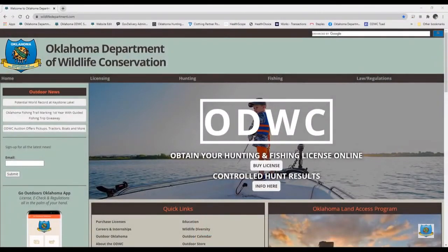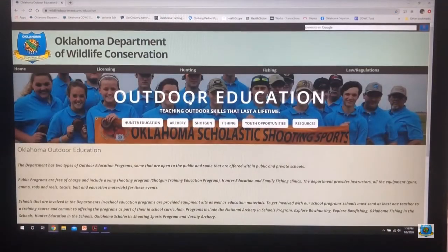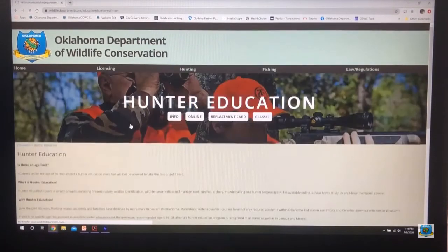Another way to get your replacement card is through wildlifedepartment.com. Once you are at wildlifedepartment.com, go to the Quick Links box and select Education. On the Outdoor Education page, select the tab that says Hunter Education, then select the tab that says Replacement Card.